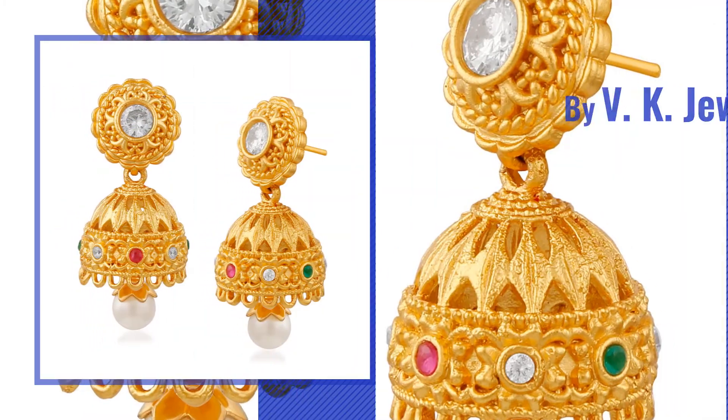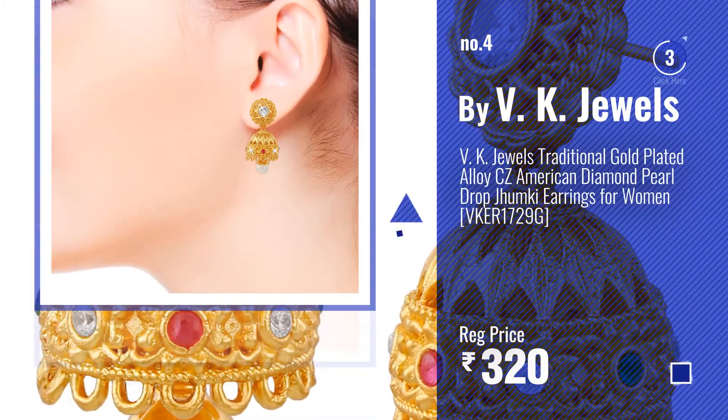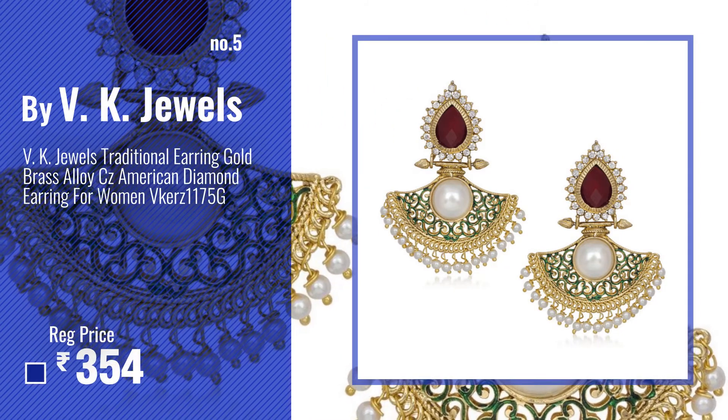Number four. Number five — also by VK Jewels.